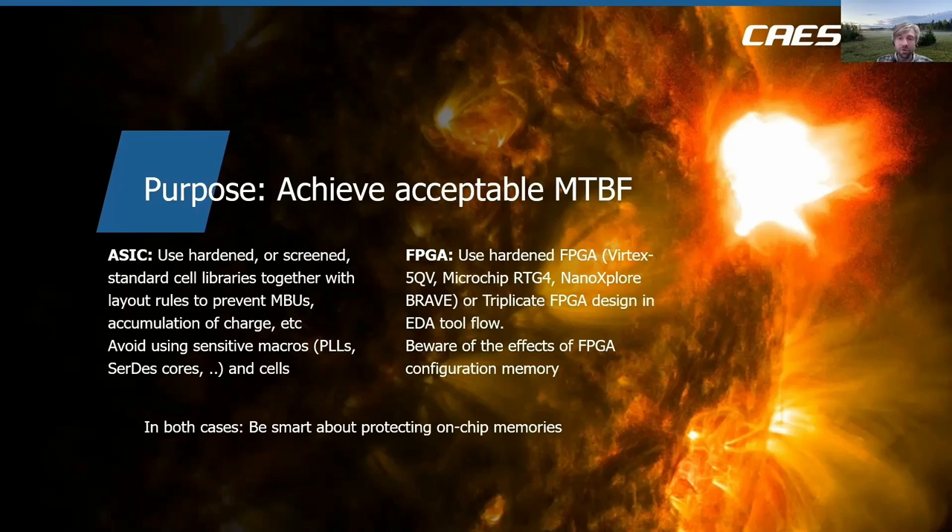There is a lot to gain by being smart about protecting on-chip memories. Triplicating memories achieves very good robustness, but also has a large cost in that you will need to add two additional copies of each SRAM.